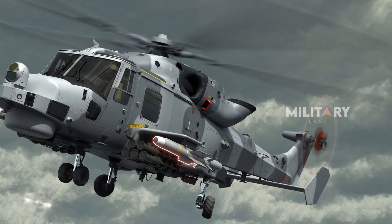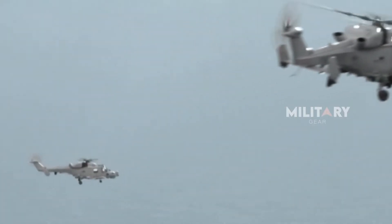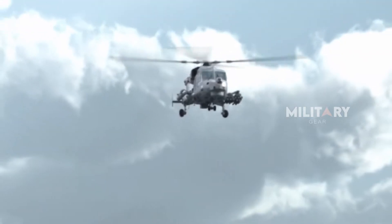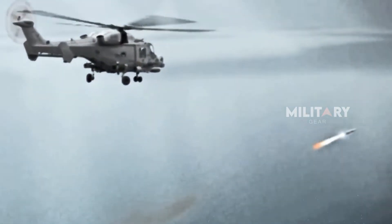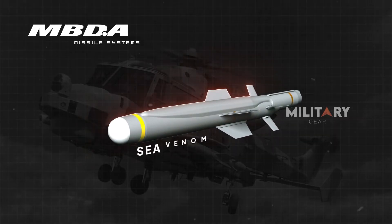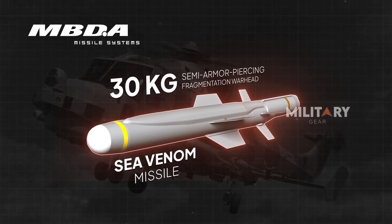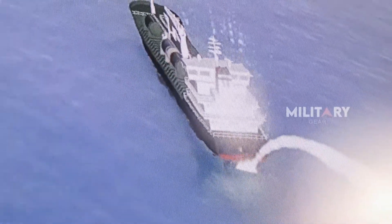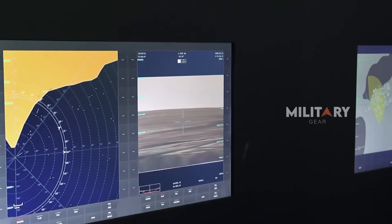That's where the new Sea Venom comes in, delivering 10 times the power of the Martlet and specifically designed to take on more heavily armored ships. Developed by MBDA, the Sea Venom is a lightweight, precision anti-ship missile equipped with a 30 kilogram semi-armor-piercing fragmentation warhead. It can strike targets from a safe distance of up to 20 kilometers and features an advanced infrared seeker for accurate targeting at high subsonic speeds.